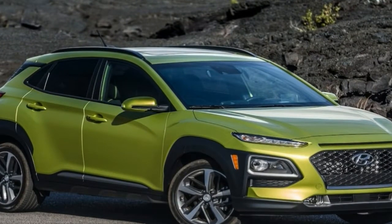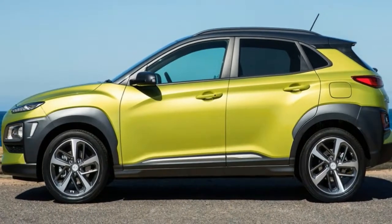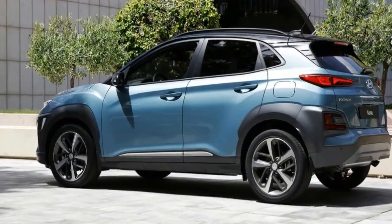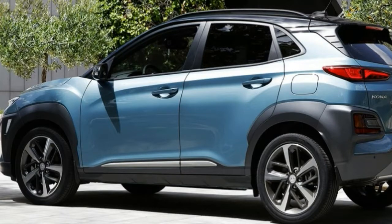This first Hyundai built upon a new platform is expected to underpin a number of future models, not to mention the upcoming Kia Stonic crossover. The Kona is a funky-looking utility vehicle geared toward customers with active and urban lifestyles that so many brands target with their marketing.